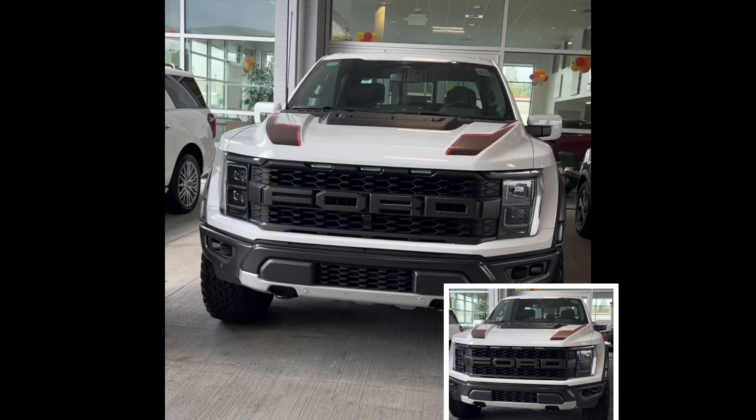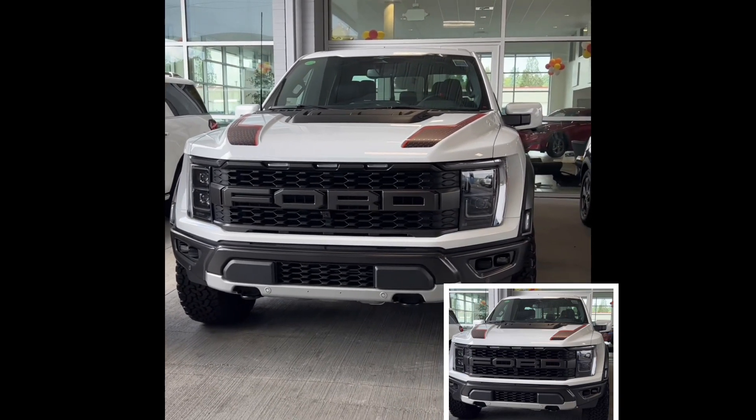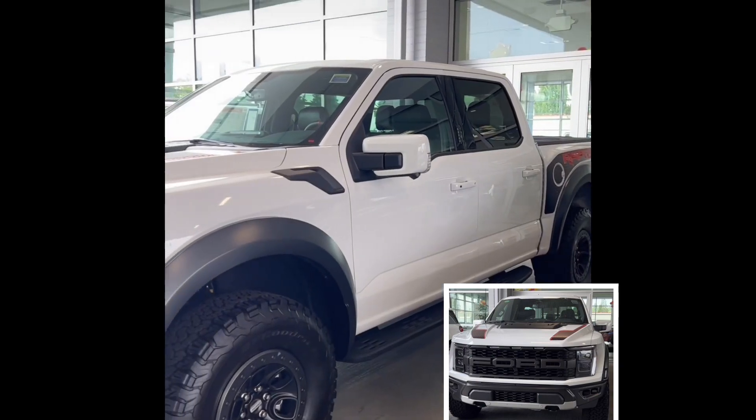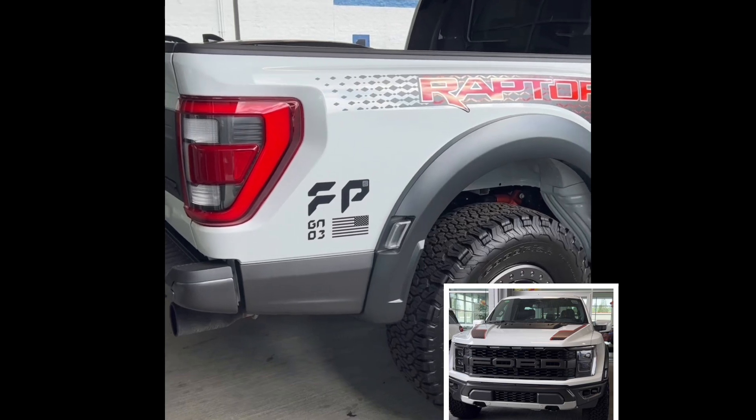Today we are going to take a quick look at this 2023 Ford F-150 Raptor behind me. This Raptor is one of the most capable off-road full-size trucks that is currently on sale here in America today.